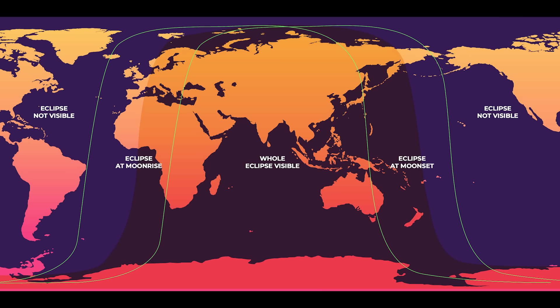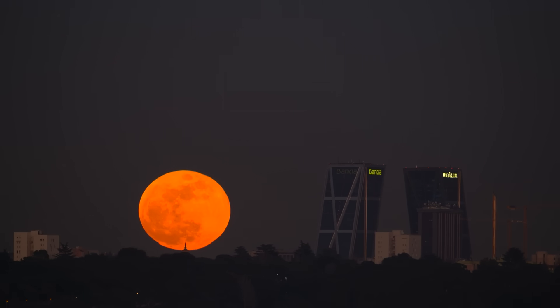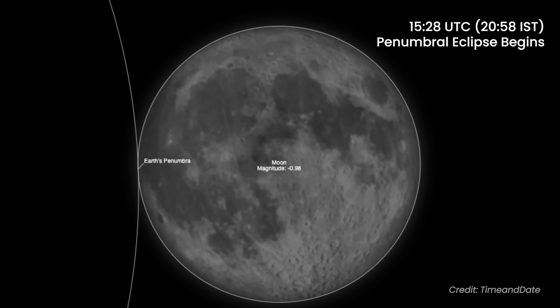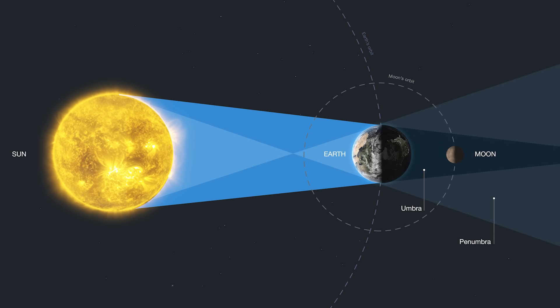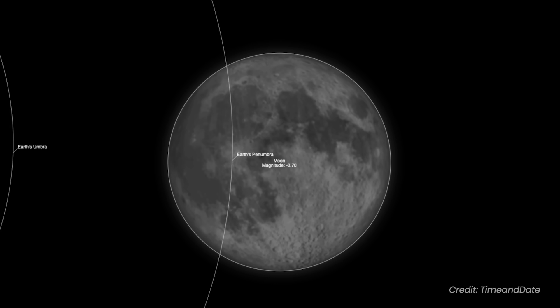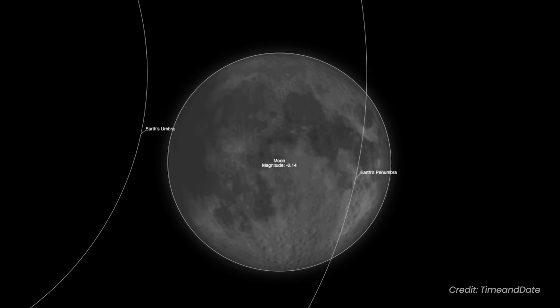It isn't visible in North America. Viewers in the UK and Western Europe can catch a bit of totality as the moon rises. The penumbral eclipse will begin at 1528 UTC on September 7. Earth's penumbra is the outer part of the shadow, and during this phase the moon enters it, causing a subtle dimming that is often difficult to notice with the naked eye.